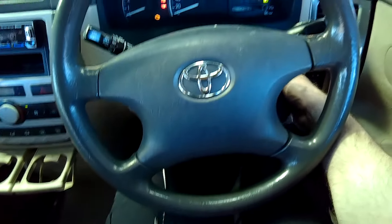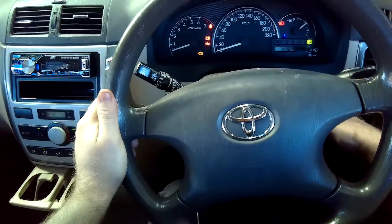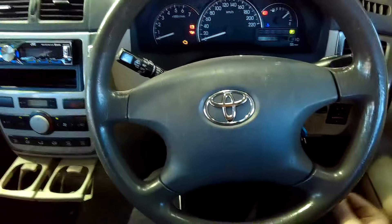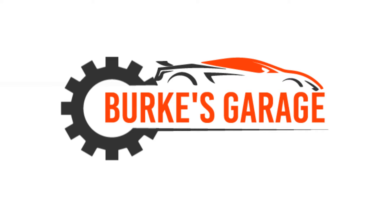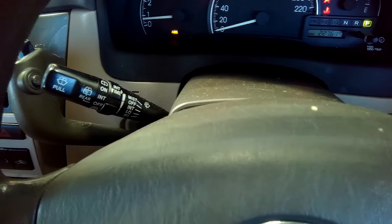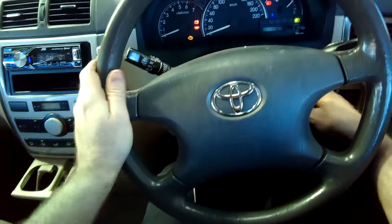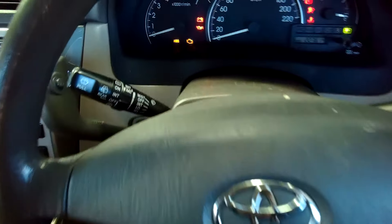Currently in a Toyota Avensis, and it does this — starts and then dies immediately each time. As you can see in that last clip, the engine starts for a very brief period of time and then it cuts out. The customer was left stranded and needed it rectified because the vehicle is obviously of no use in this condition.